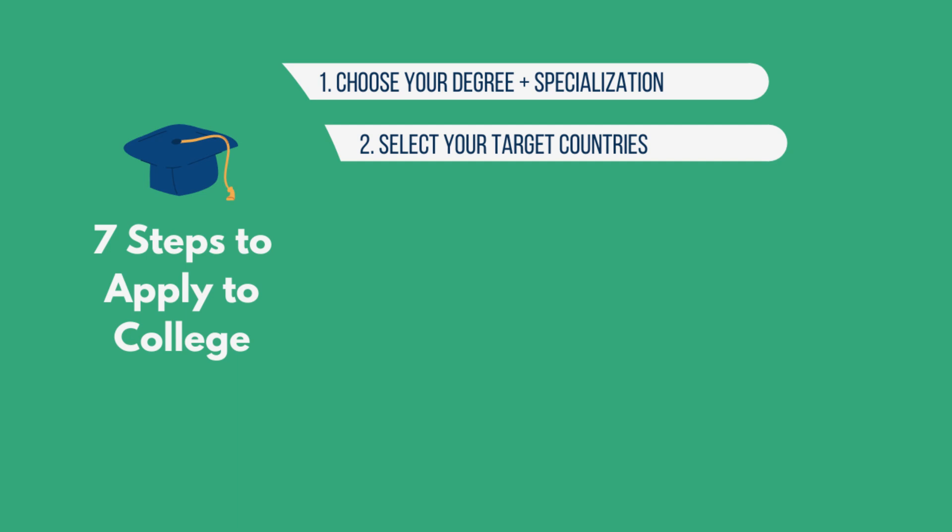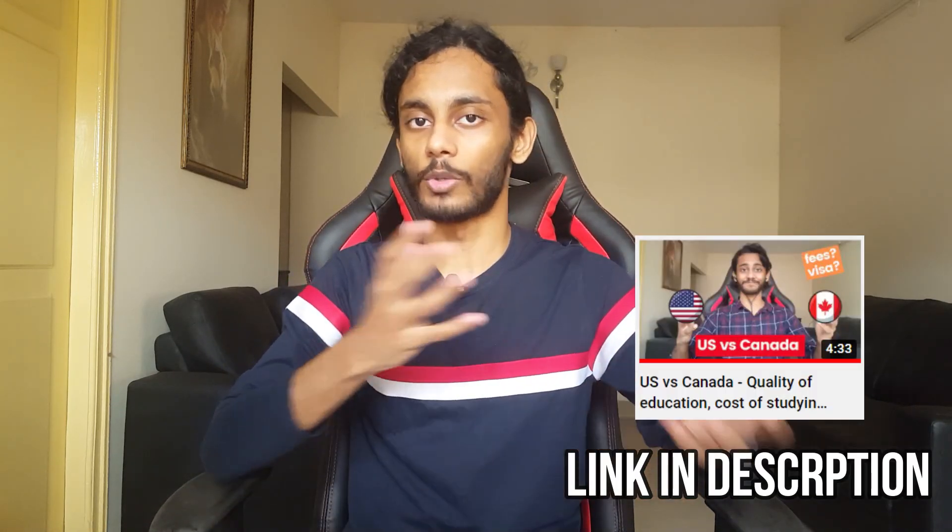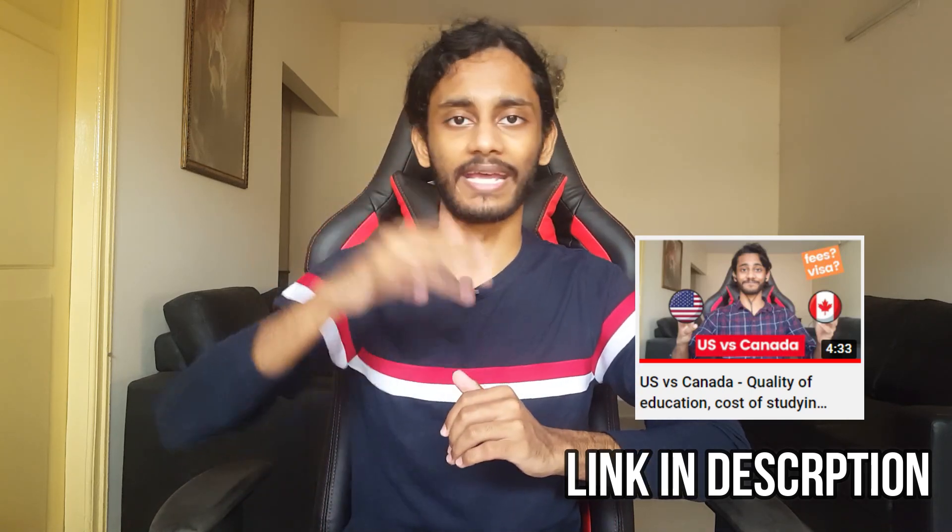The second step is to figure out which country you want to apply to. Depending on the country, everything can change — the tuition fee, the length of the program, the requirements, what's taught, the flexibility, and where you'll work and live after you graduate. Popular options include the US, Canada, and the UK. You can talk to professors, seniors, or colleagues to figure out where the best universities for your program are. If you're considering US versus Canada or other countries, I have videos on that linked in the description.